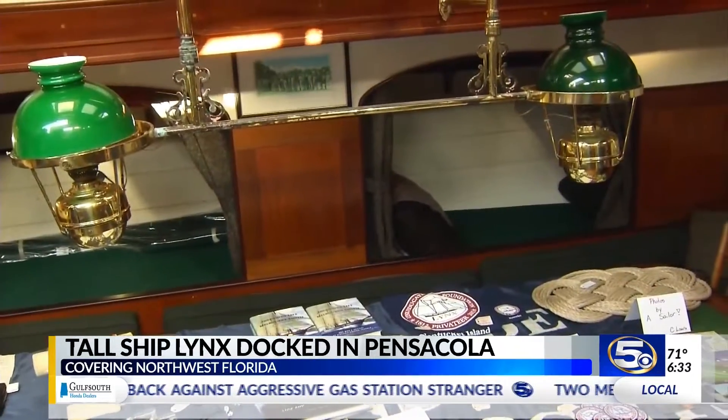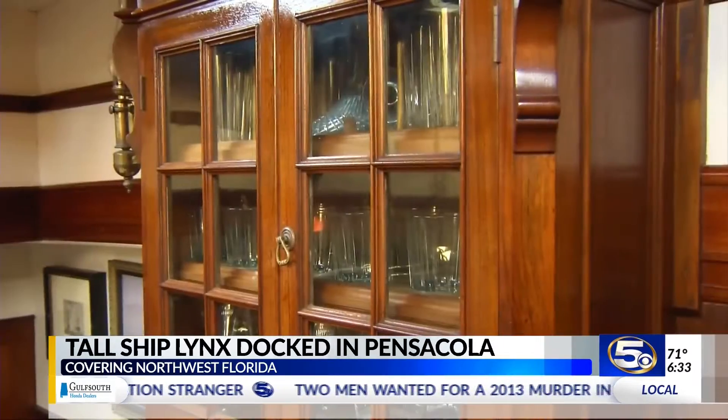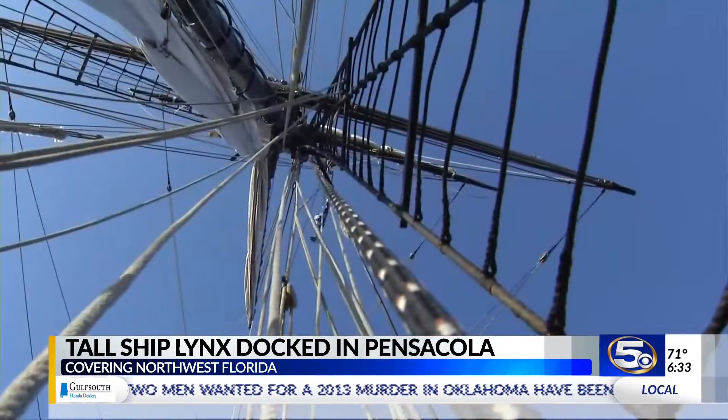You can get free deck tours Tuesday through Friday from noon to 2 o'clock, and weekends from 10 until 2. You can go sailing Wednesday through Sunday. The tall ship will be here at Plaza de Luna on Palafox Street through the first week of March. In downtown Pensacola, Cody Long, WKRG News 5.